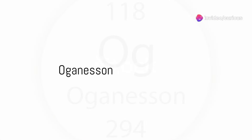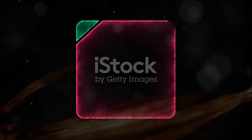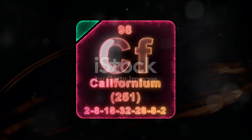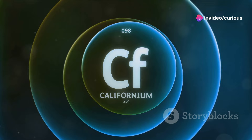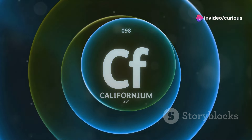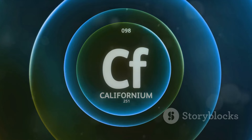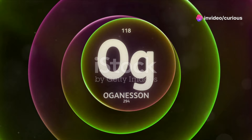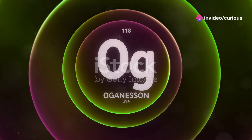Let's talk about oganesson, currently known as the most radioactive element. This substance, named after Russian physicist Yuri Oganessian, is the heaviest element currently on record, sitting at the very end of the periodic table. It's a synthetic element, meaning it doesn't occur naturally. Scientists produce it in laboratories by bombarding californium with calcium ions. But what makes oganesson stand out? Its radioactivity — it's so radioactive that it's virtually impossible to observe directly. With a half-life of just under a millisecond, it decays into other elements almost as soon as it forms.